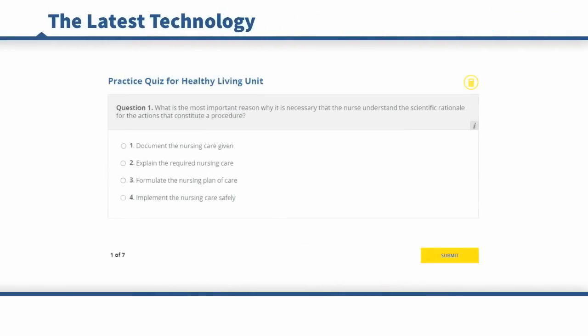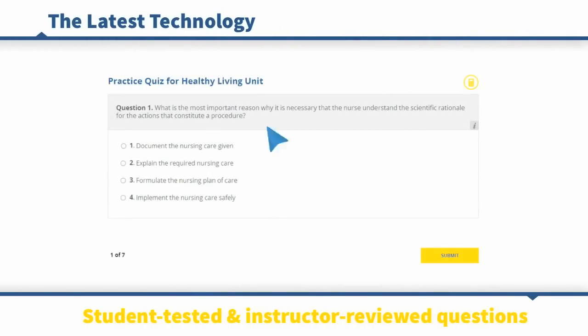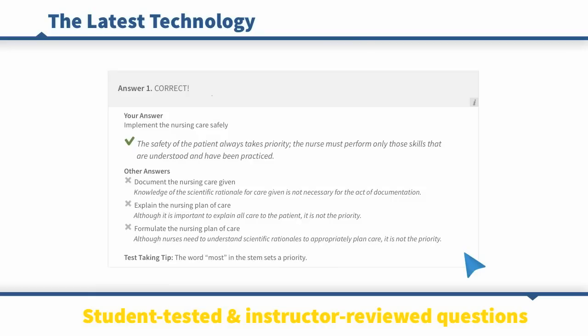Davis Edge combines the latest technology with thousands of student tested and instructor reviewed questions. Our system improves critical thinking skills with rationales for every correct and incorrect answer, and progresses with the student at his or her own pace.